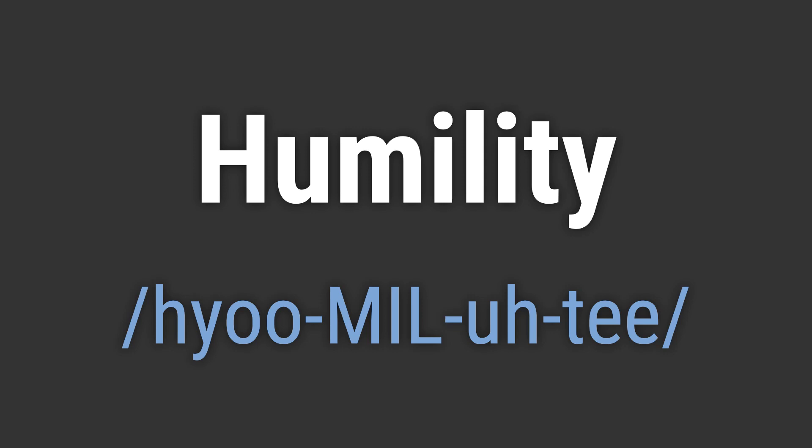To pronounce it correctly, emphasize the M-I-L and T while keeping the H silent.